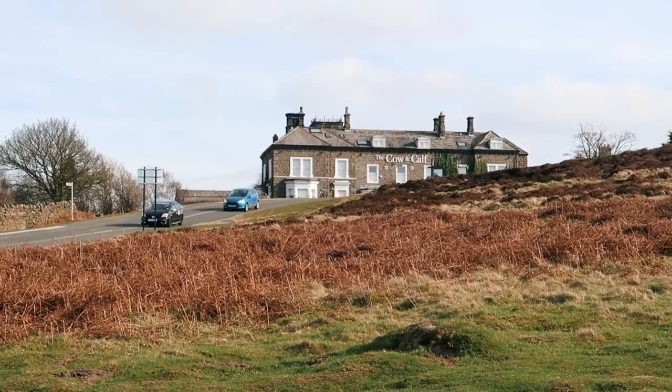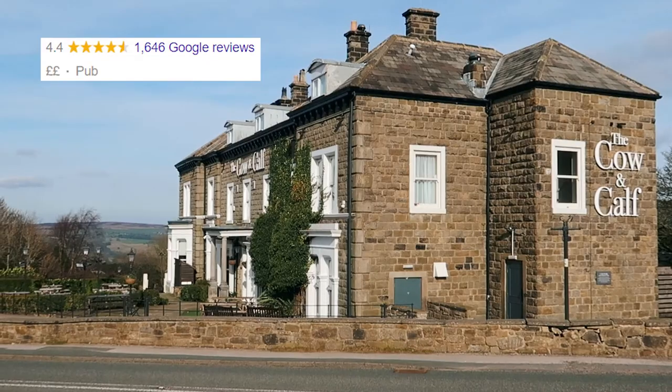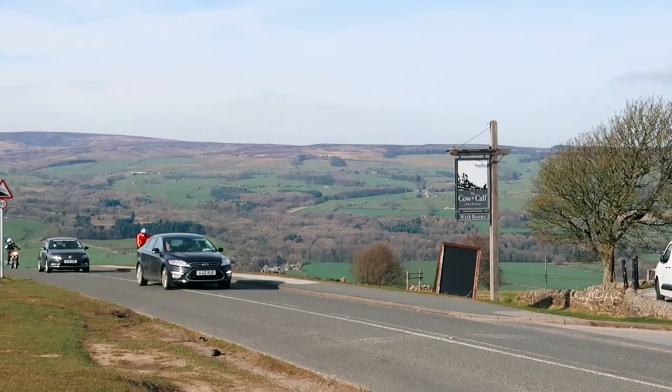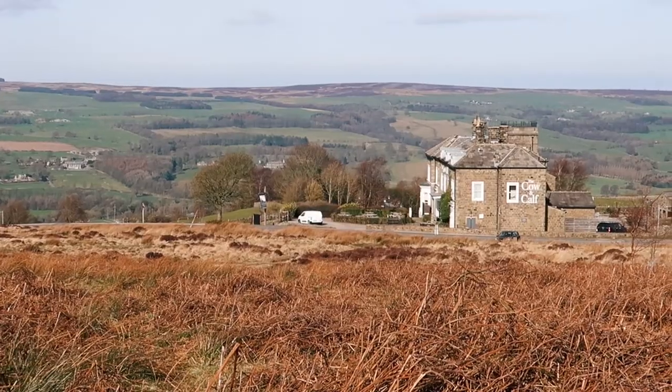On the other side of the road from the car park is the Cow and Calf pub. This is a lovely place to stop after a walk, especially in winter because they have open fireplaces, and there's nothing like going for a long winter walk and then warming yourself back up by the fire with some food and a pint.